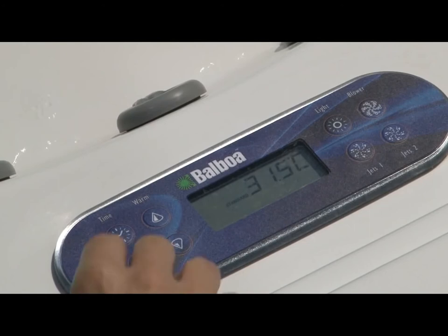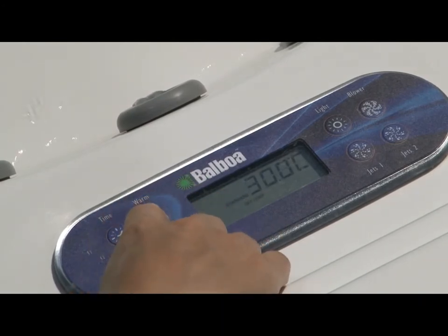Thanks to its heating system we can maintain the desired water temperature at any time. Thanks to the fully programmed filtration system, we maintain the water crystalline — always ready for bathing.